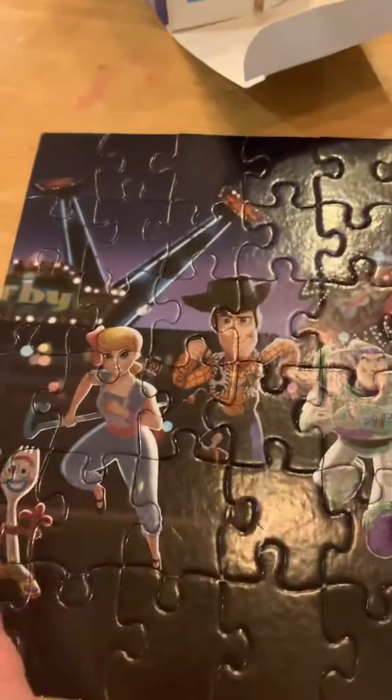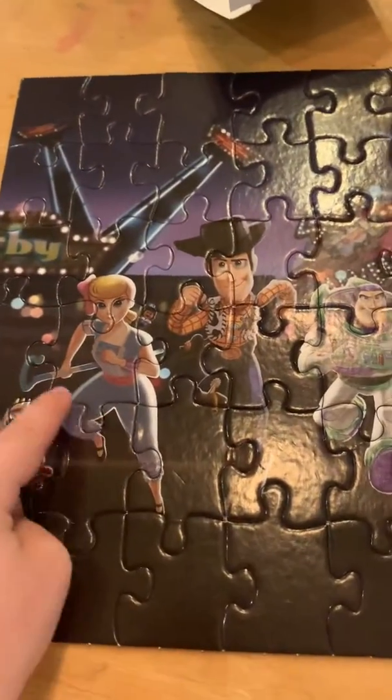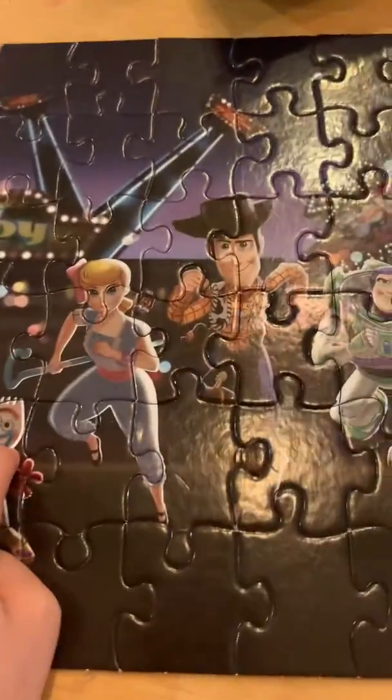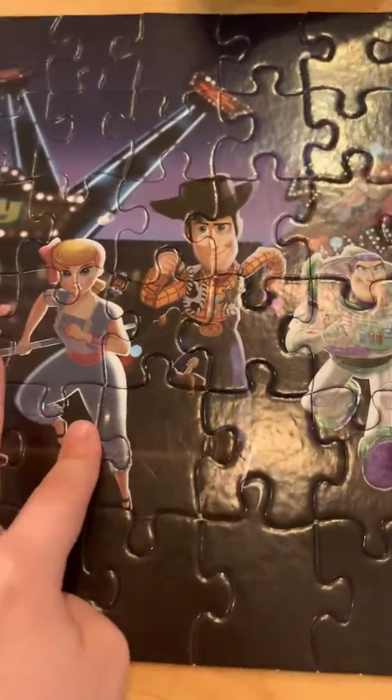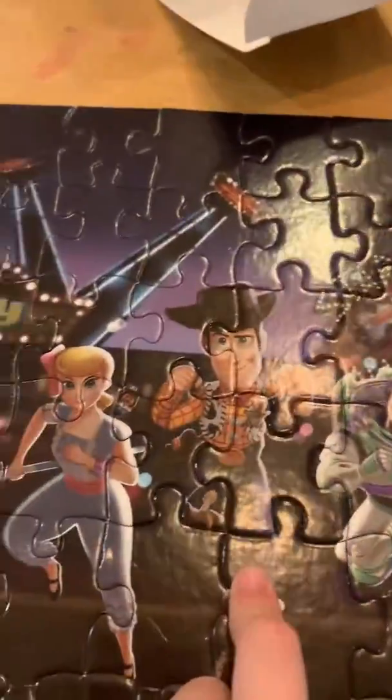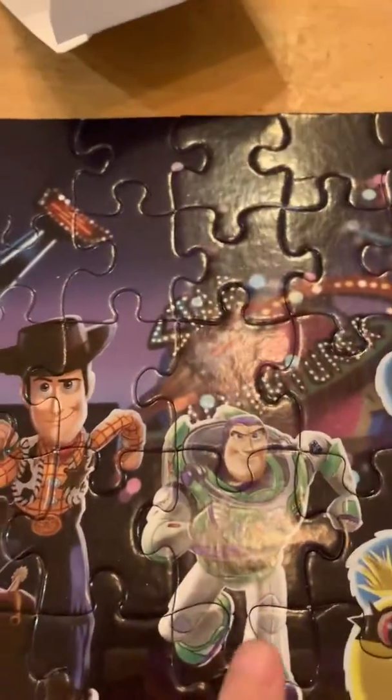And this is the one. So there's four keys right there. The first one I like is Bo Peep, the second one. So maybe the first one, Buzz the fourth one.